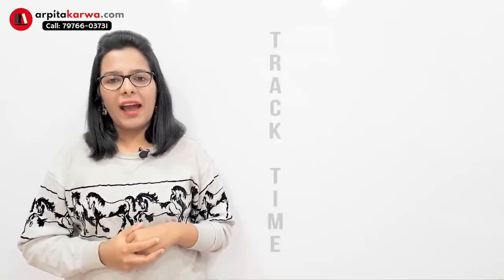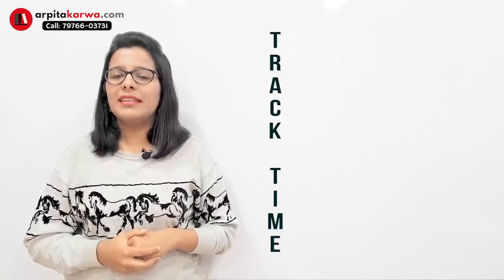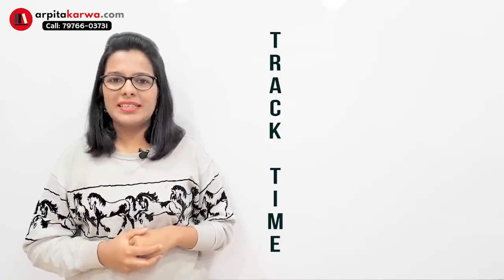Here are a few tips which I have put in the form of a mnemonic. We are going to look at these tips by looking at the word 'TRACK TIME', and let's see how you can tackle your exam in an effective manner by using these tips.